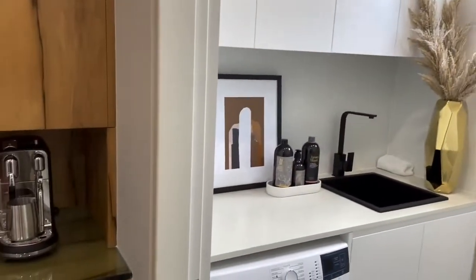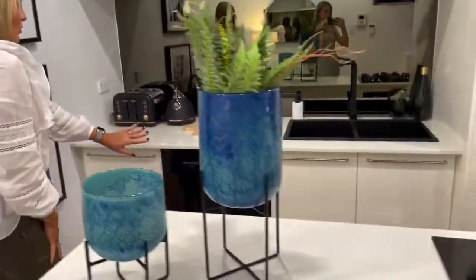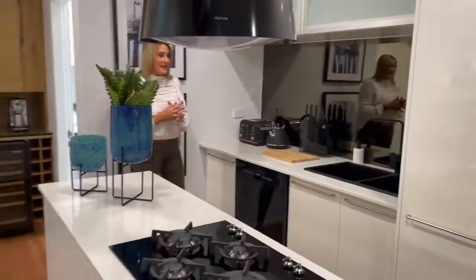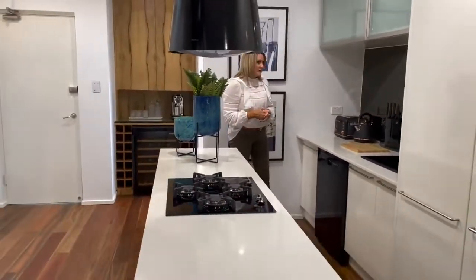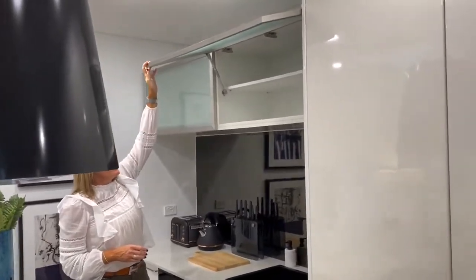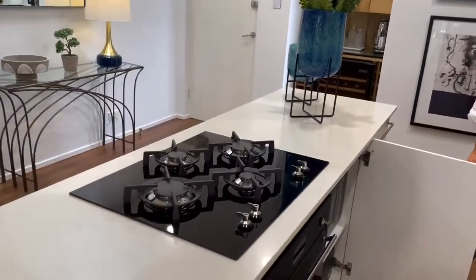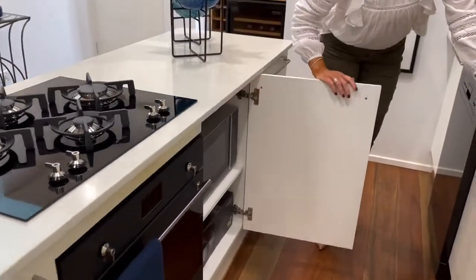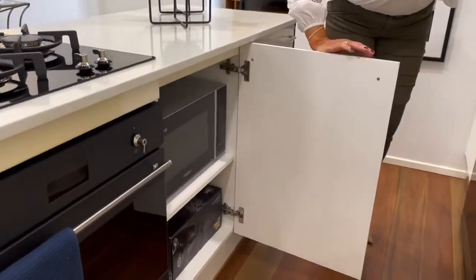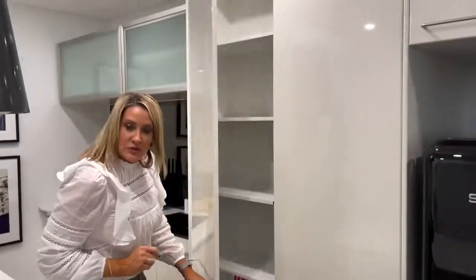Now check out this stunning kitchen. We've got your Smeg dishwasher here. All the appliances are black and the seats are black, which is great. Loads and loads of storage — high cupboard storage here as well. You've got your oven and gas cooktop here. Again, loads of storage, microwave under-bench and in the cupboard, which is great. Space-saving for the bench, and pantry space here which is great.